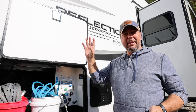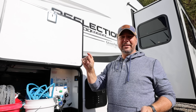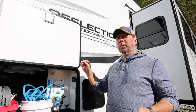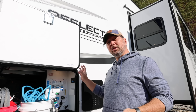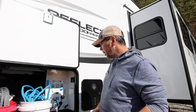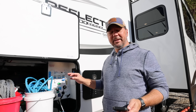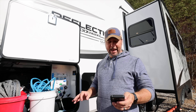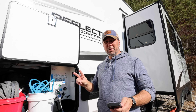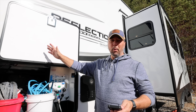One thing this unit has that our big toy hauler doesn't is an on/off switch for the water pump right out here — a quick toggle just like on the inside — so I don't have to go inside to switch back and forth between shore and internal water. Speaking of internal water, this has a 55-gallon fresh tank.